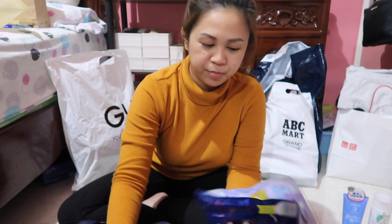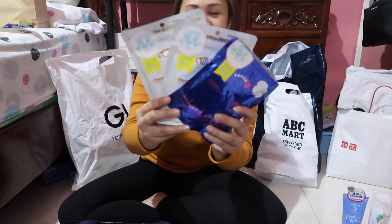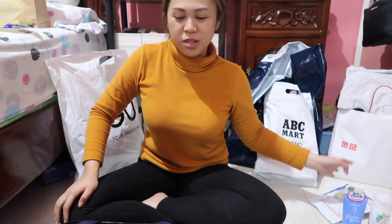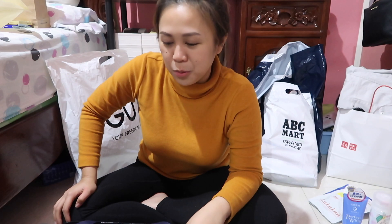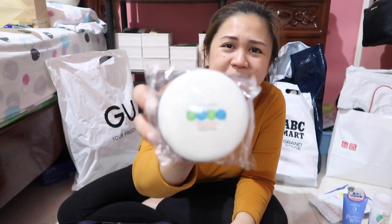These are Lululun masks. They told me that you should use masks every day so that the skin will be better. Next is this — the super holy grail of all people — this is Shiseido Medicated Baby Powder.